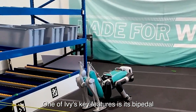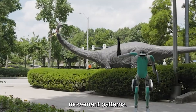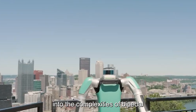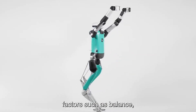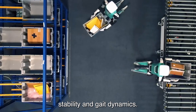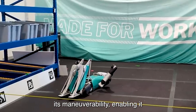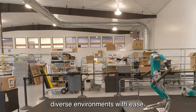One of IVY's key features is its bipedal nature, mimicking human-like movement patterns. This allows researchers and educators to delve into the complexities of bipedal locomotion, studying factors such as balance, stability, and gait dynamics. Additionally, IVY's compact size enhances its maneuverability, enabling it to navigate diverse environments with ease.